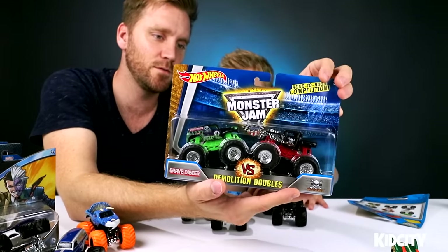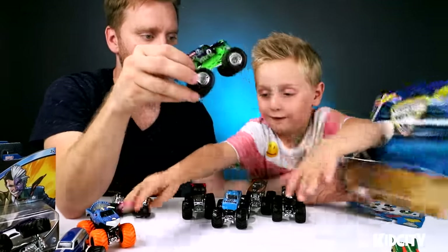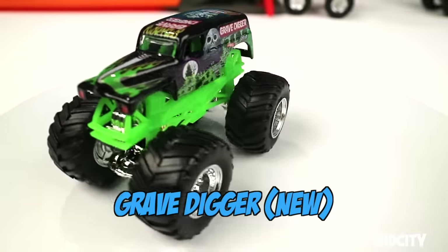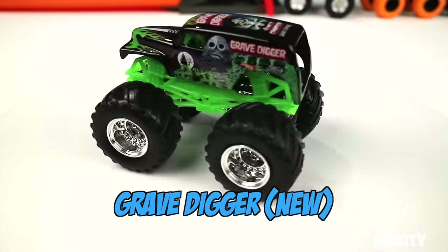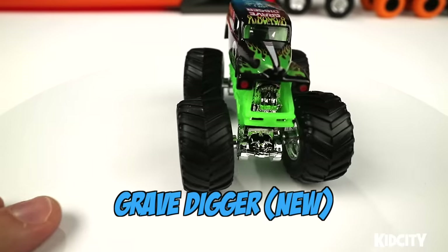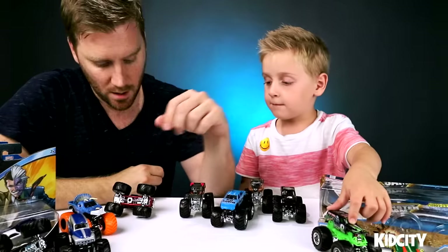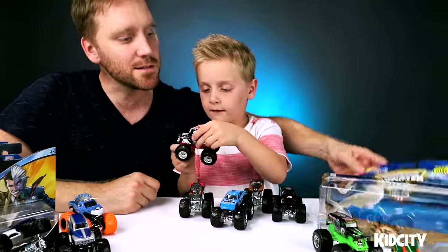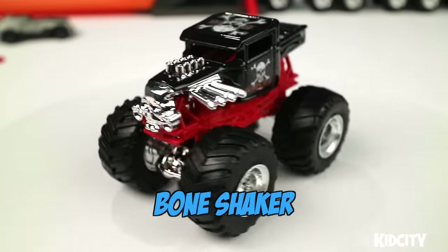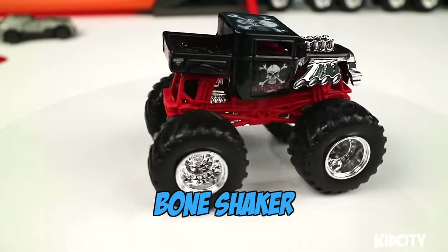Let's open up this — the Demolition Doubles! We've got a Grave Digger Legend that's blue and silver, but this is the Grave Digger I grew up with. This Grave Digger is the four-time champion, 'Bad to the Bone' Grave Digger. It's neon green and black with green flames on the hood and skull mountain. You're about to find out who this other guy is — his name is Bone Shaker! It's got the skull on the top. It's like a hot rod but a monster truck. That's pretty cool.